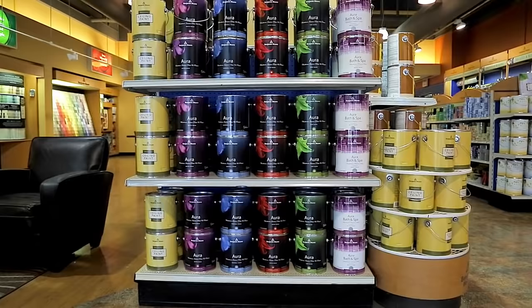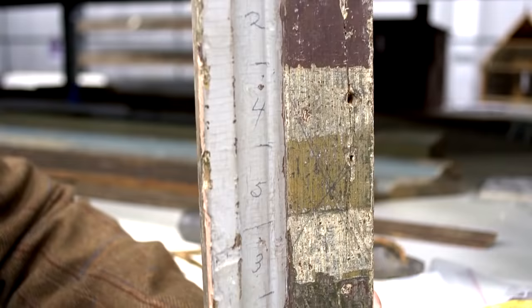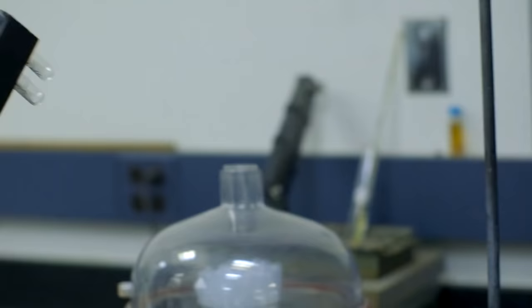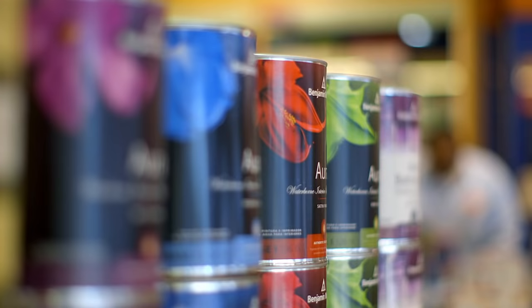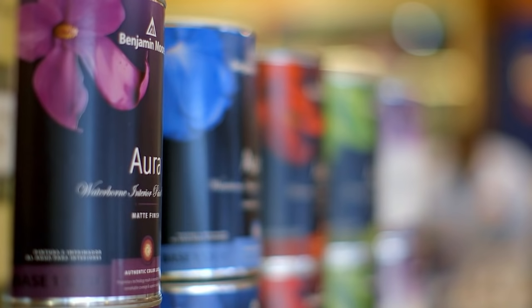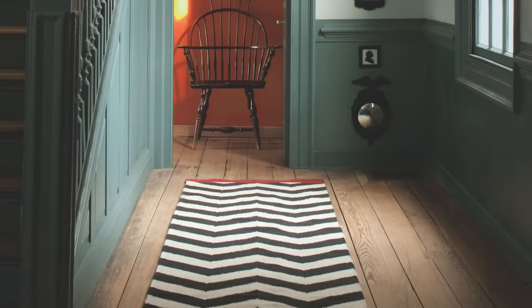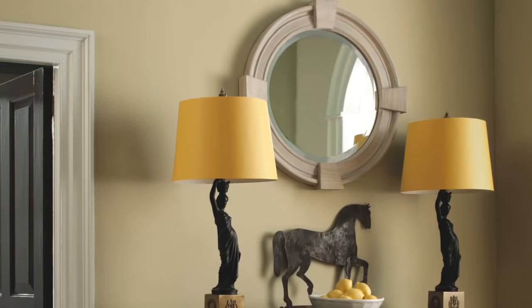When combined with Benjamin Moore's Aura interior and exterior paints, these colors are not only transported from the past — they're mixed with technology of the future. With Aura's award-winning ColorLock technology, these historic hues are brought to life in discernibly richer, truer color.